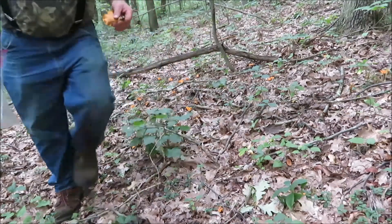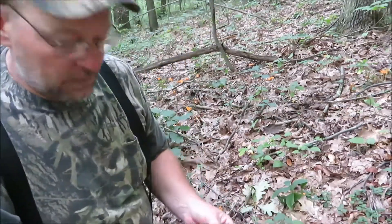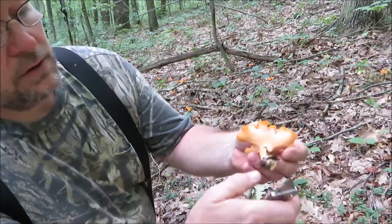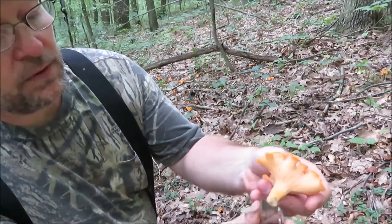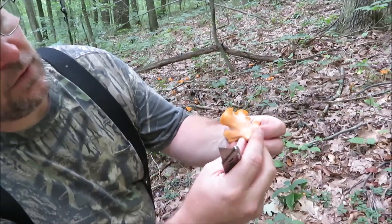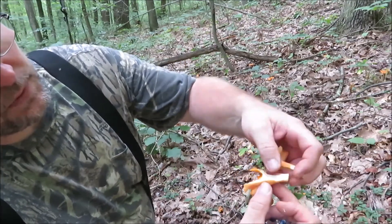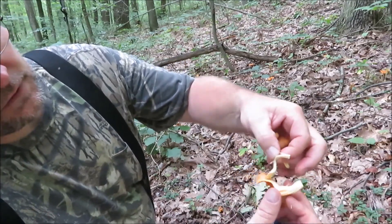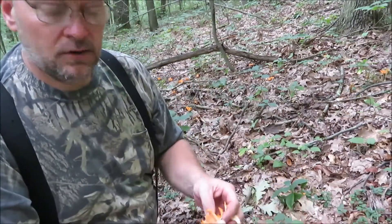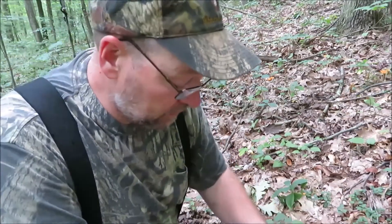I think I said in the last video how you can tell these are good — if you take the bottom of these and pull on them, they almost look like chicken inside. They almost look like chicken. Look at that, they just pull right apart just like a chicken breast. That's what's cool about these mushrooms, they're really good and they taste good.